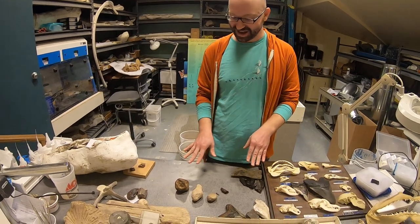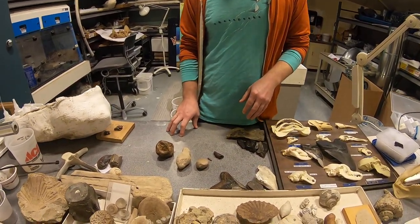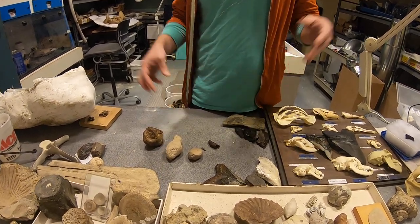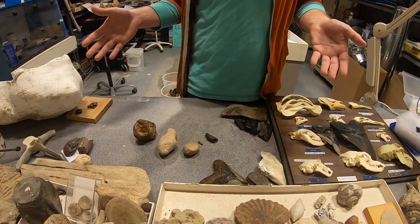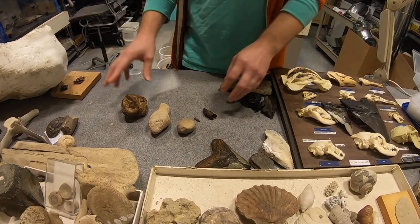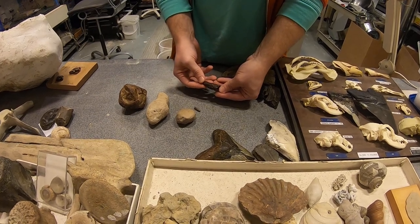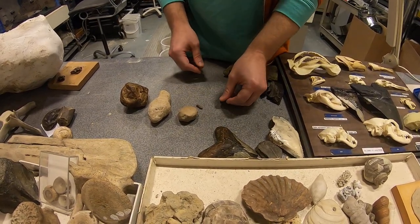So on the table in front of me, I've got an array — we call these coprolites. That's stemming from something that basically means fossilized dung, and we have a whole bunch here, plus something that can fool you. I'll get to this later.